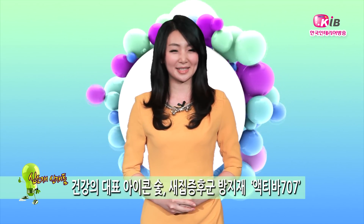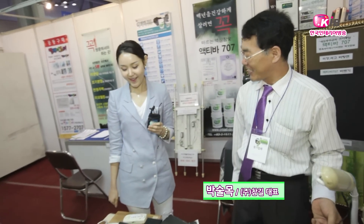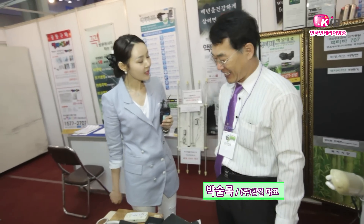오늘은 새집증후군 방지제, 참길 액티바 707입니다. 요즘 새집증후군 때문에 정말 많은 분들이 고생을 하고 계시죠. 저도 새집에서 눈이 충혈되거나 두통 때문에 고생한 적이 있는데요. 이런 새집증후군을 줄여줄 수 있는 방법이 있다고 해서 찾아왔습니다. 사장님, 액티바 707이 어떤 제품인가요?